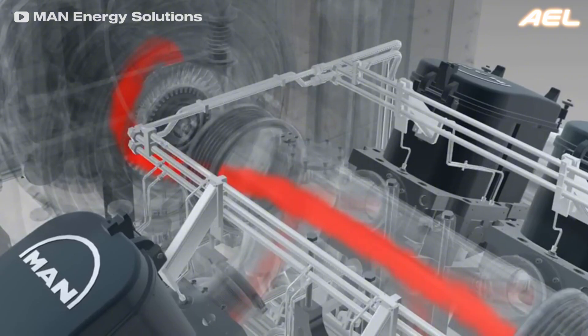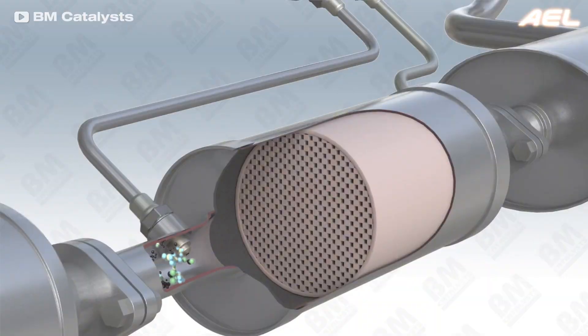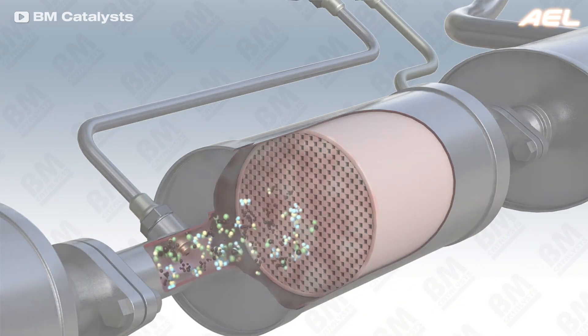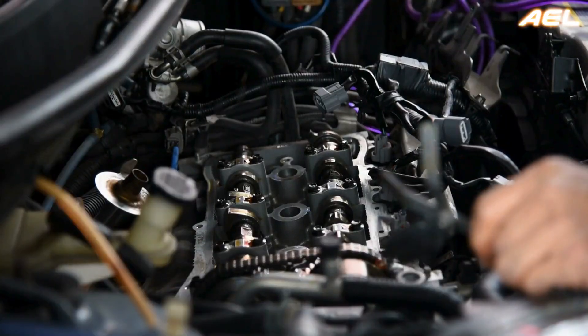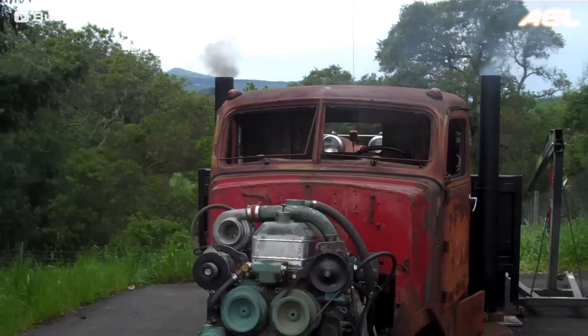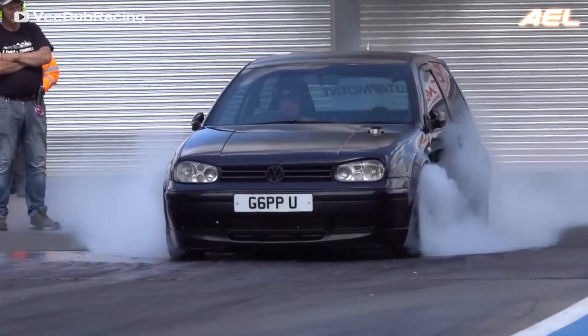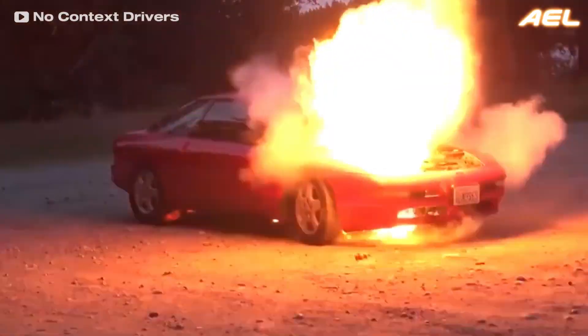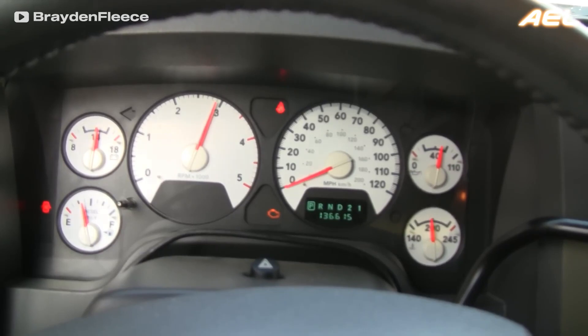However, this efficiency comes at a cost. Diesel engines are more complex, making them more expensive to manufacture and purchase. Additionally, the emissions equipment needed to keep diesel engines clean — such as particulate filters and exhaust treatment systems — can add significantly to maintenance costs, especially as the vehicle ages. Despite these downsides, diesel engines tend to last longer than gasoline engines, thanks to their robust construction and lower operating RPMs, which reduce wear and tear over time.